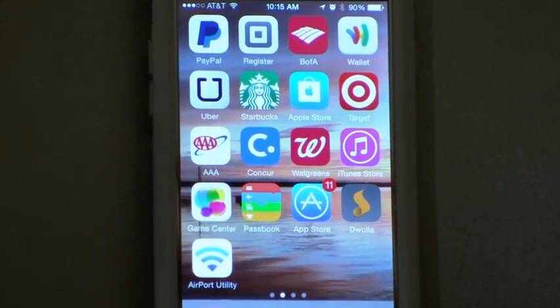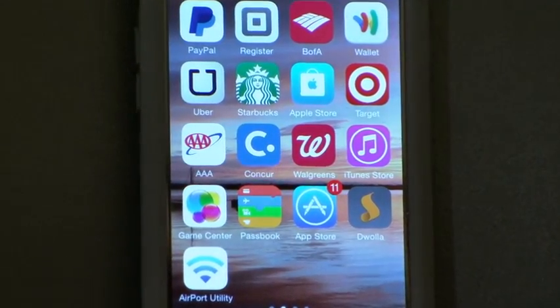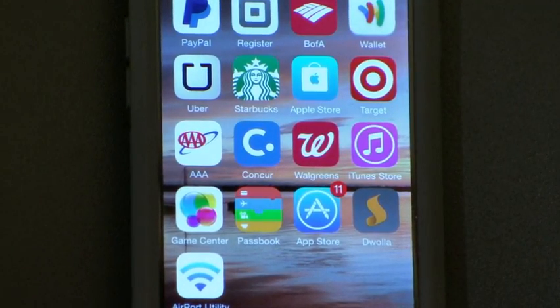Apple Pay isn't the only way to pay with your phone. Google Wallet and dozens of apps also allow for electronic purchases. We're starting to see an interesting trend where payments are really disappearing inside of applications.